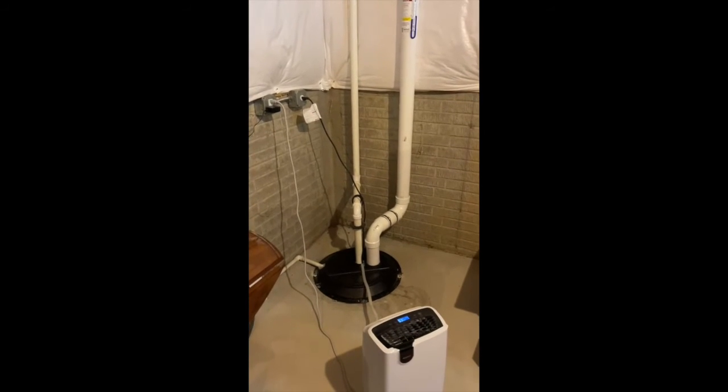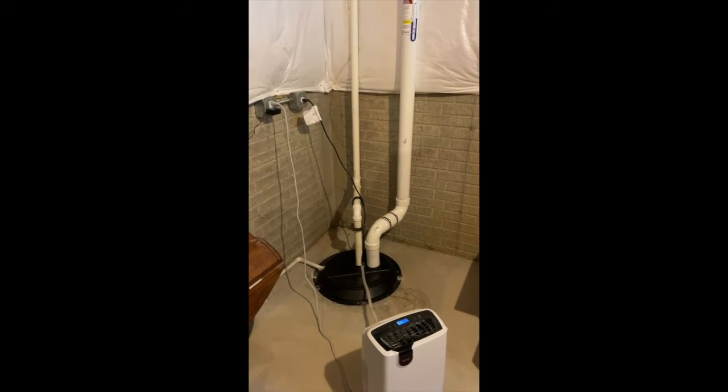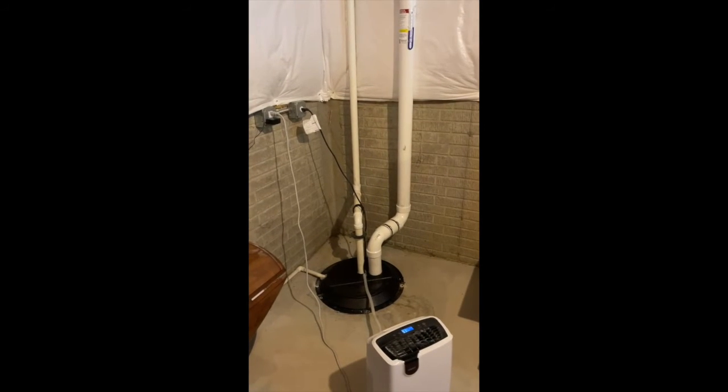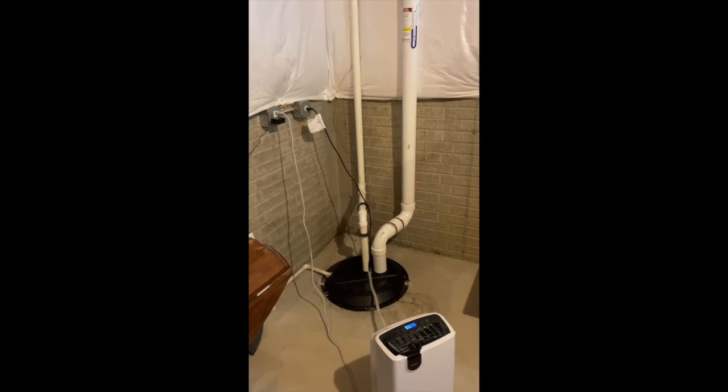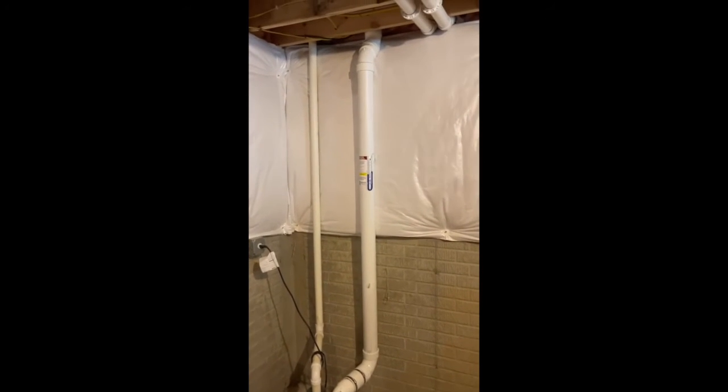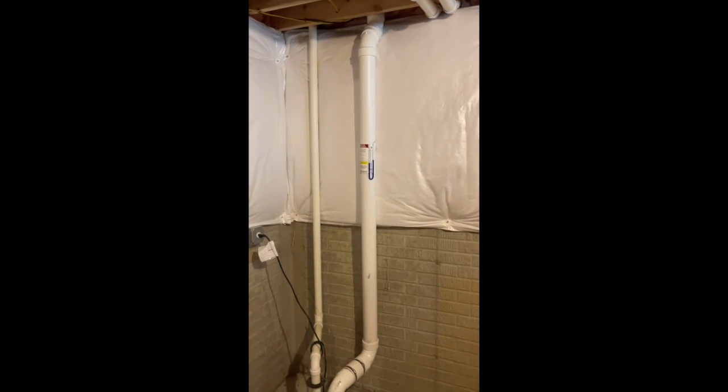So we put on our own airtight sump pump lid, ran our pipe right in there, customized it to include all the additional stuff going into the sump area, and then ran our pipe up out the foundation wall here.